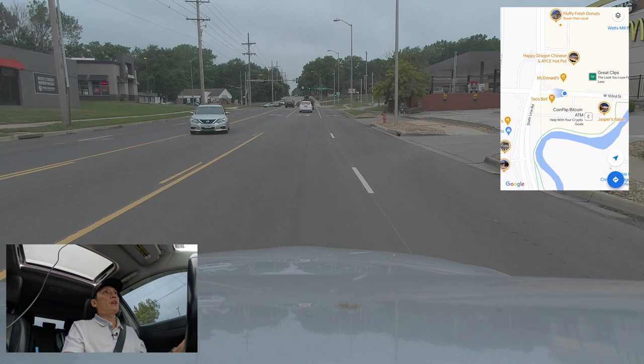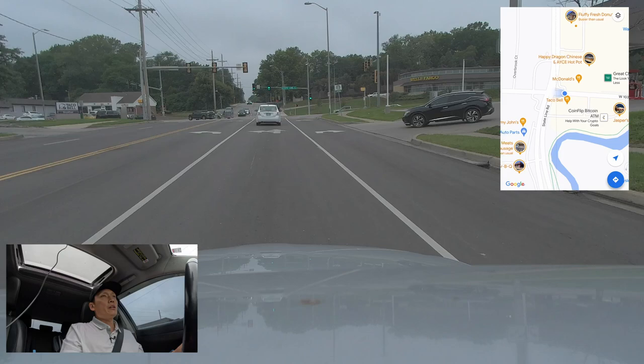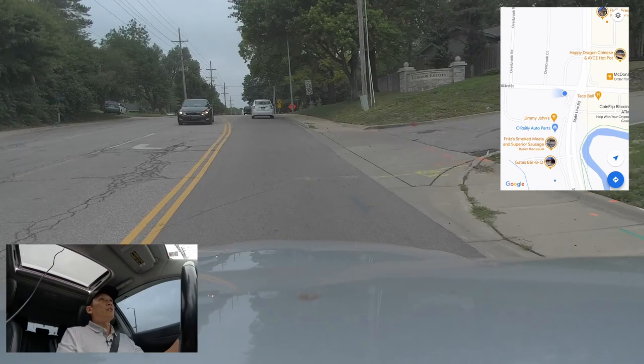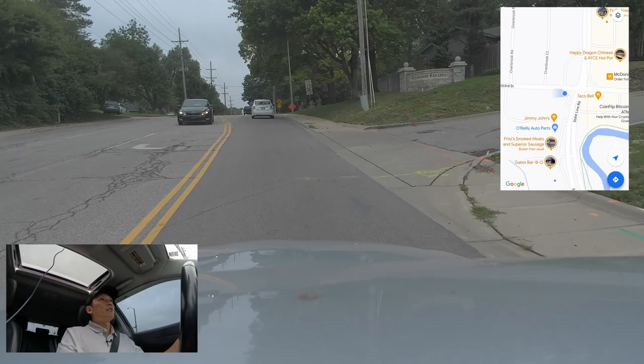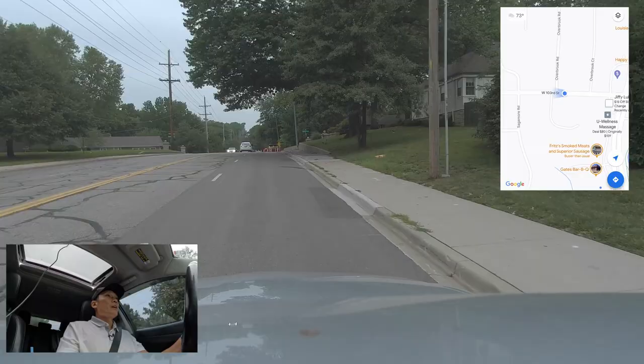Welcome to my car — we're about to cross Stateline Road and head into Leawood. I'm coming from where I live in midtown Kansas City, which is a pretty centralized location. It's on the Missouri side and gives you a sense of where Leawood is and the surrounding streets. Once we cross Stateline Road — which is the last stoplight — we've officially entered Leawood and we're in a place called Leawood Estates right now, traveling on 103rd.